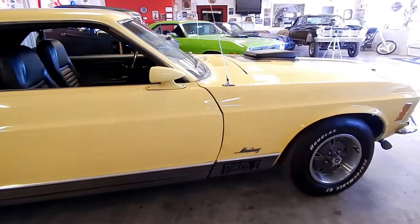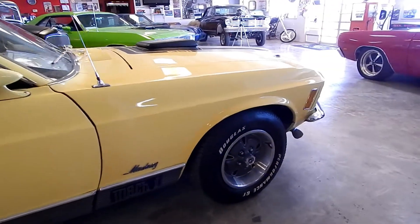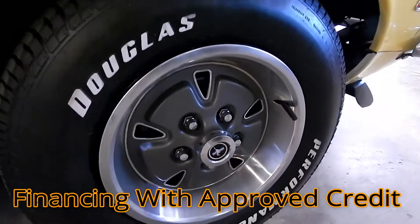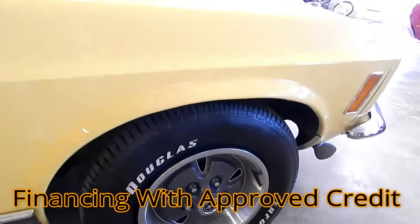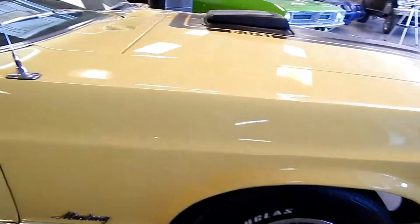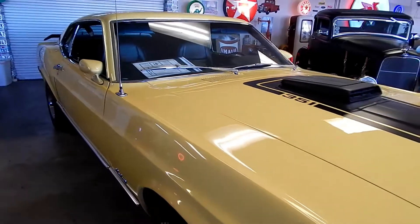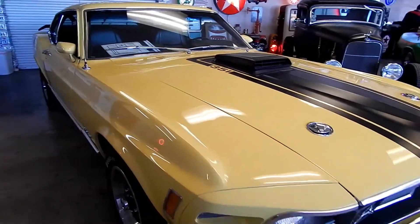The transmission is a rebuilt FMX with a manual valve body. This shifting configuration really brings this engine to life under harder acceleration yet allows for smooth cruising. The rear end is a completely rebuilt unit with 3.25 limited slip gears for good hookup off the line and highway cruising.